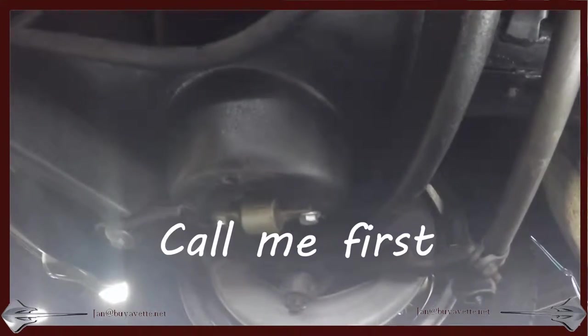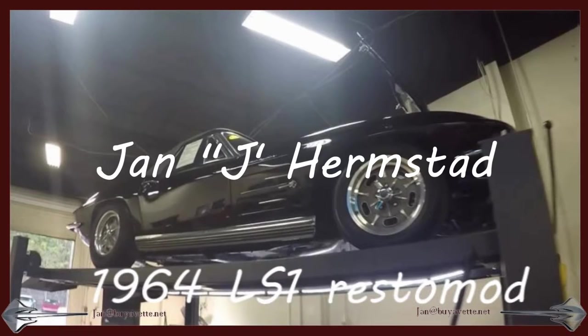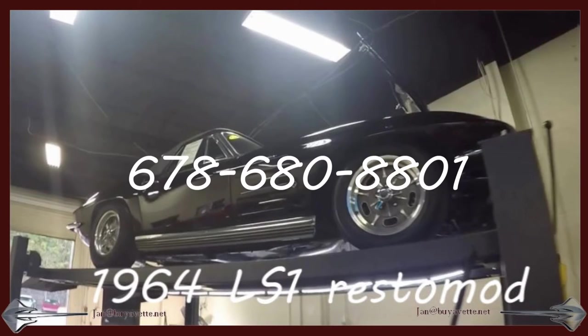You should call me first. Jan Hermstad at Bayavet.net, 678-680-8801. And thank you for looking.